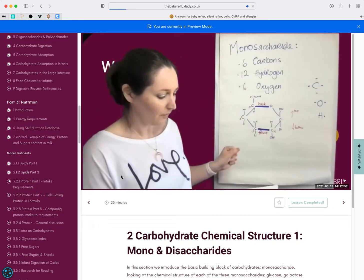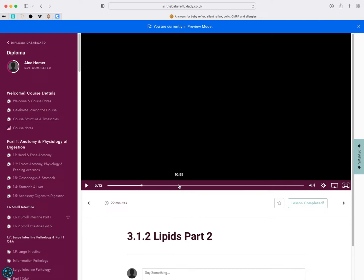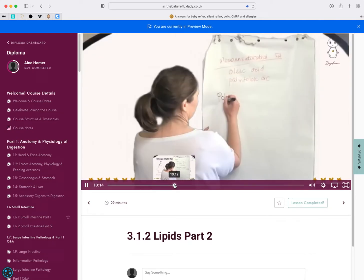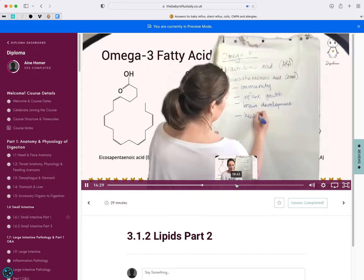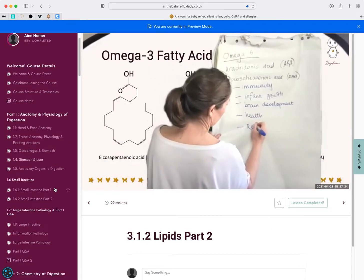Let's go on to, for example, lipids. This is part two of lipids, which are a really important macronutrient for kids — understanding how they get digested and what happens, why omega-6 are important, and what we use them for.